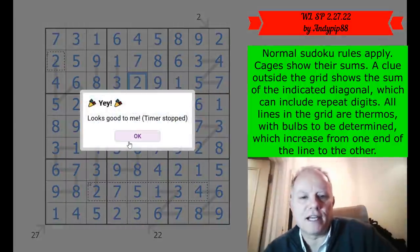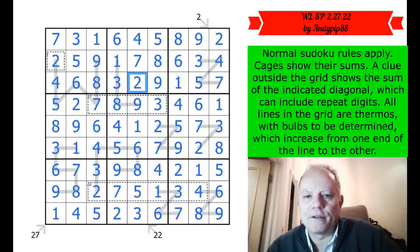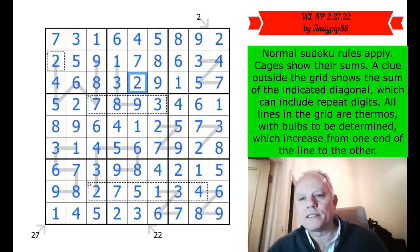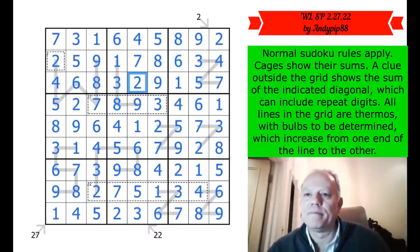That's a really neat finish — excellent from Andy pip 88. Thank you so much for sending that in. Congratulations to your friends WL and SP; we here at Cracking the Cryptic really hope the wedding goes off brilliantly. It has its own special Sudoku and video to boot. Thank you very much as always for watching us here at Cracking the Cryptic — hope to see you again tomorrow, bye for now.